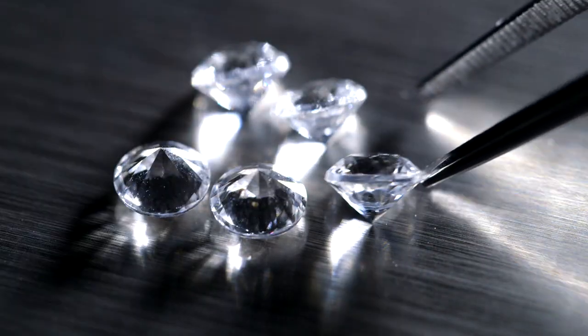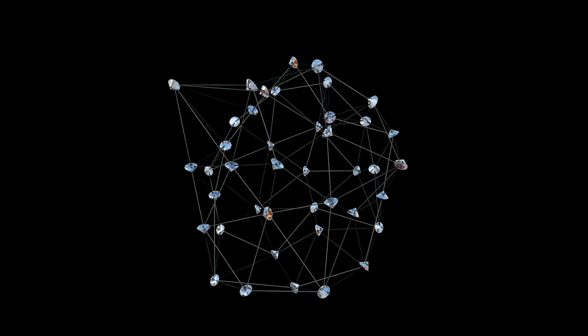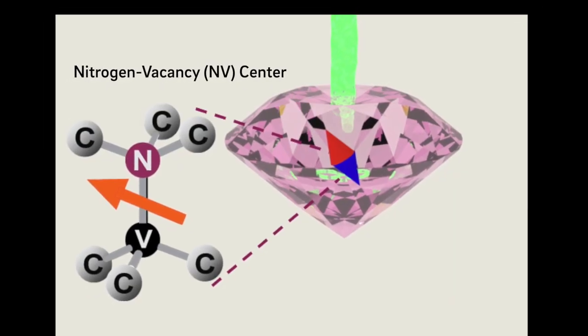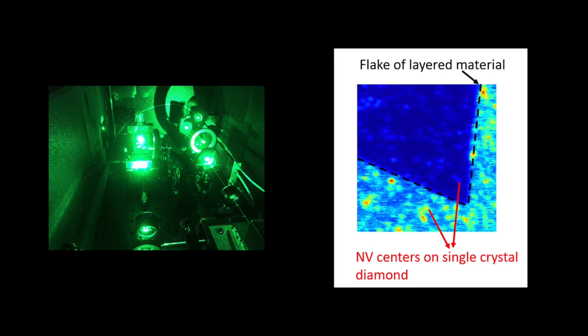My research centers on diamond. Diamond can contain a variety of colors — for instance, red, yellow, and blue. Those colors result from impurities in the diamond. You may think that those impurities are just flaws and are not desirable, but actually my group takes advantage of these impurities to make sensors to study material properties at the nanometer scale.